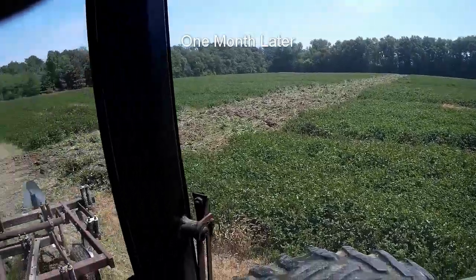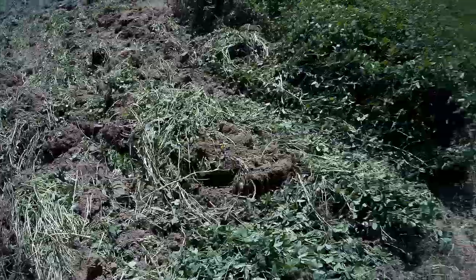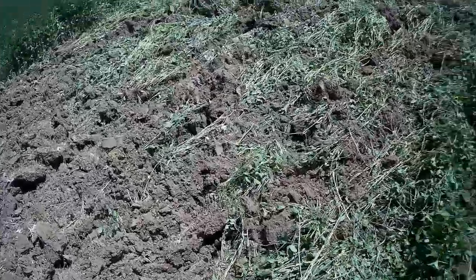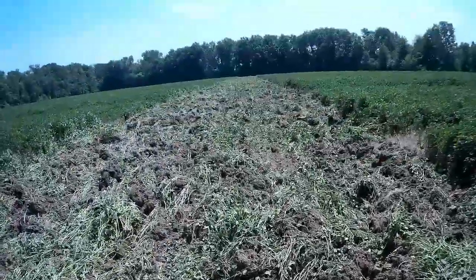The wet did not go well. It's been so wet for so long that this clover is getting pretty dang tall, and it just wants to ball up and get hung up. We'll have to try something else.